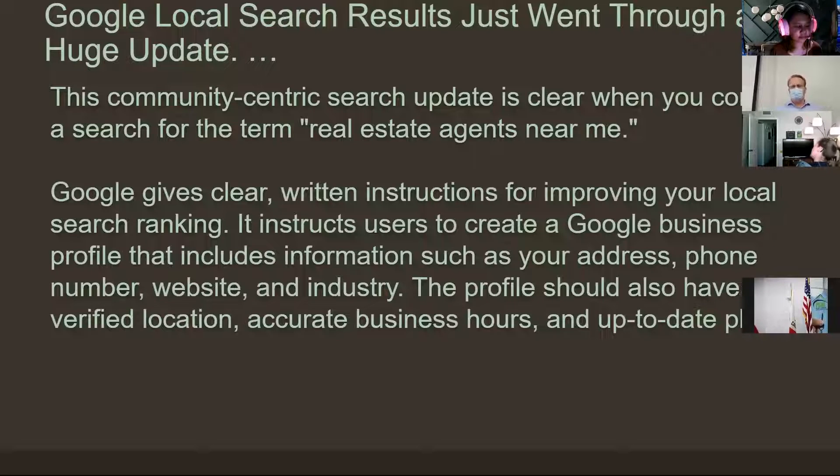Google gives clear written instructions on how to do this. Things like: you should have an accurate and current profile — verify your business location, put in business hours. Now what are our business hours? I wouldn't put 24/7, but reasonable business hours, whatever that is. And up-to-date photos — so no more high school photos, people.